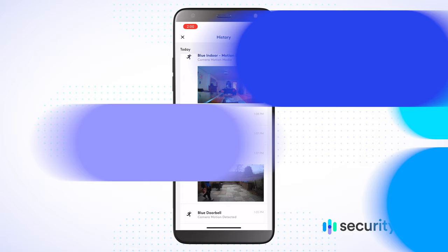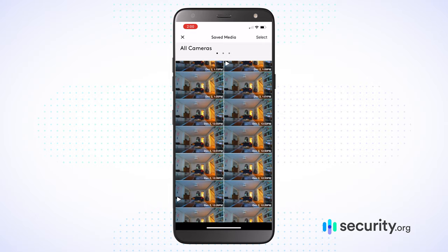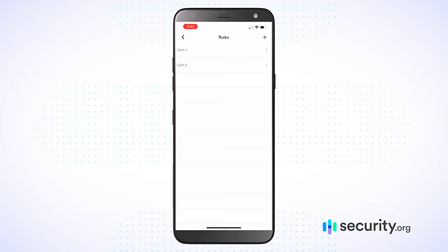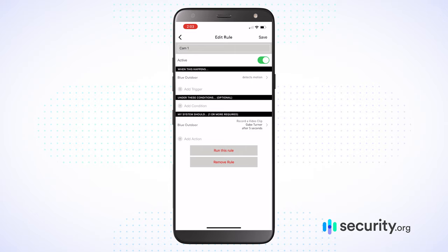When it comes to actually viewing your media storage — your clips, videos, and shots — it's all really intuitive inside of the mobile application. They give you a number of ways to filter and sort what you want to be looking at. When it comes to sharing it, it's really straightforward — you can view it, download it, and send it to whoever needs to see it pretty easily. Blue by ADT also lets you make rules — an actual if-this-then-that type of situation. So if I have a motion sensor triggered in one room, I can have a camera begin recording in another. That flexibility is really useful for a home security system.